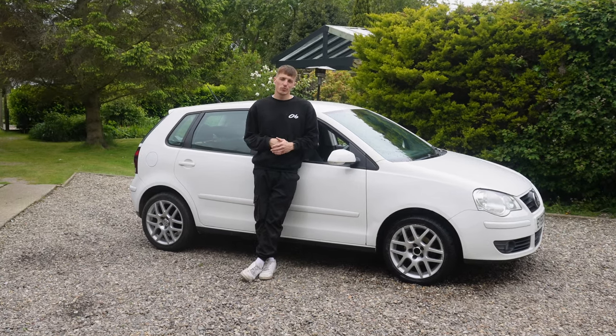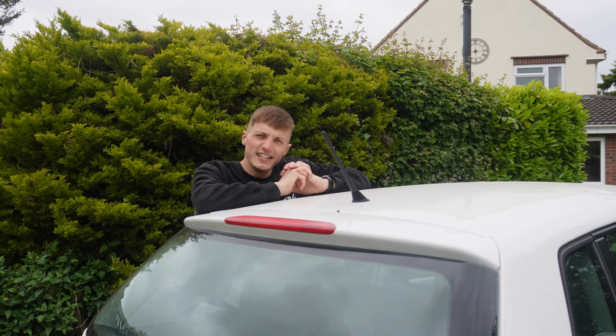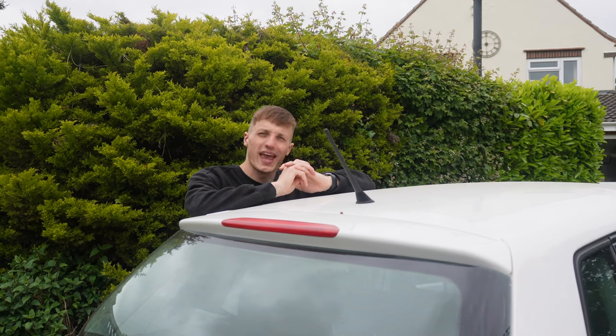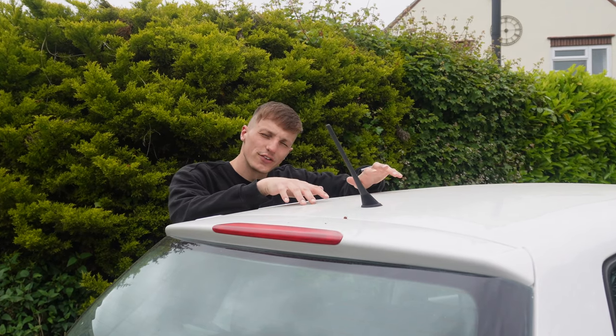I bought this Volkswagen Polo for just £1,200. I bought it because I'm going to try and trade £500 into my ultimate dream Volkswagen Transporter by buying, fixing and selling bangers like these. In today's video I'm going to tackle something I've never done before — change the cam belt on this thing — but before we can do that, the car is going for an MOT, so wish us luck.